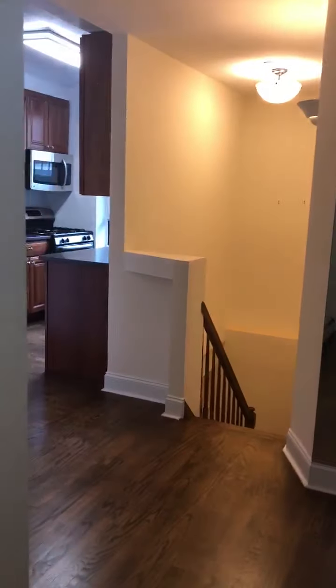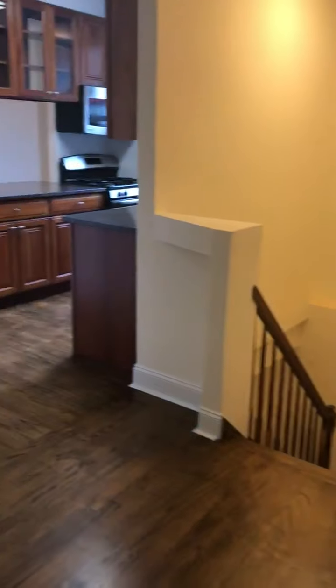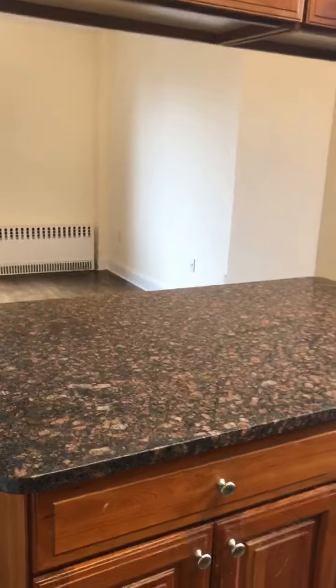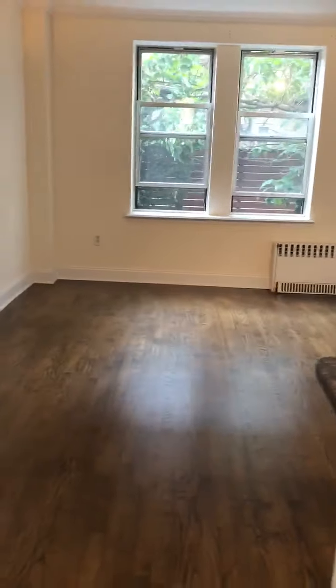This is 57th Avenue, Apartment 1A. It's a one bedroom duplex. It has one and a half bathrooms. The half bathroom is on the upper level with the living room and the kitchen.